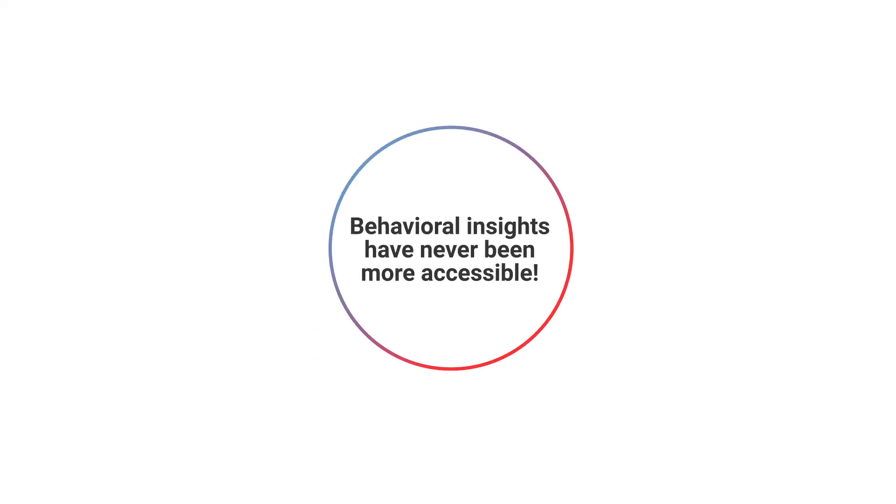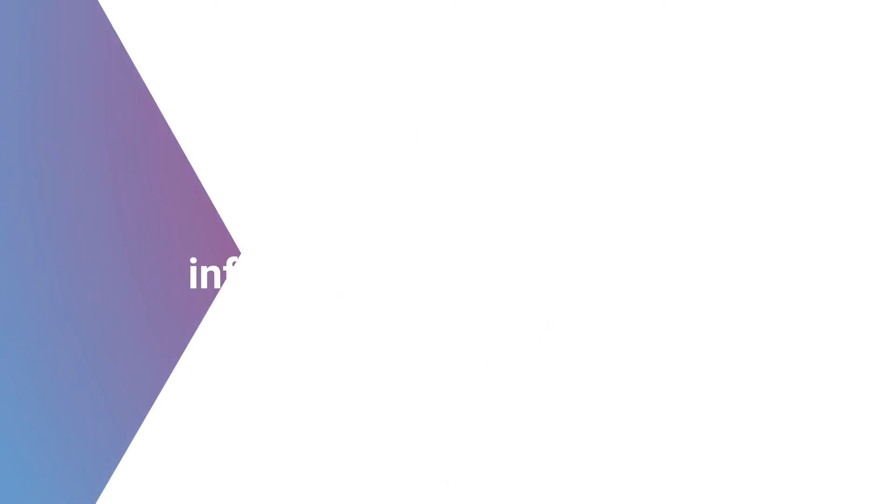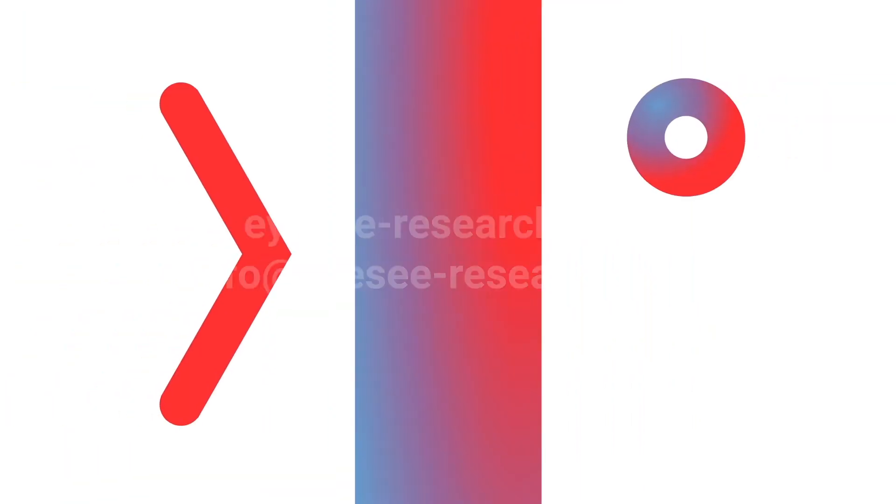Sounds easy? Behavioral insights have never been more accessible. Understand behavior. Grow further with iSee. What are they saying? Where are they going?